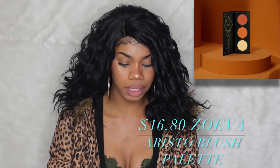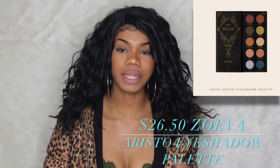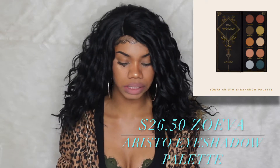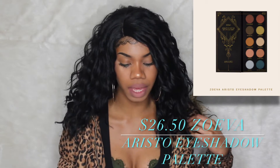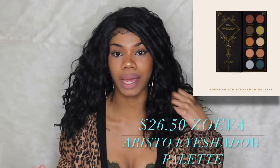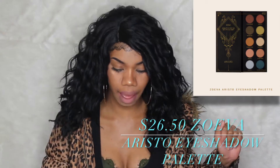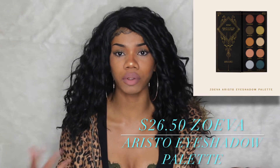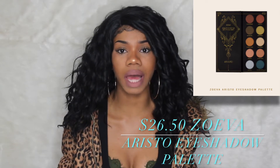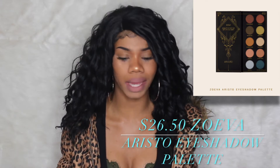The next product in that collection is the eyeshadow palette — I'll put all the prices on the video. Looking at it, I feel like there are a lot of fall-looking colors in this palette, so for this season it's perfect. It's only $26, so it's not a bad price at all. I'll have pictures of everything on the side as always. If you're going for a lot of fall looks, this palette is perfect for the season, and most people will be comfortable wearing these colors.